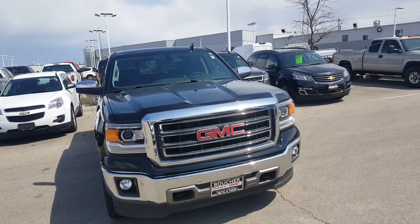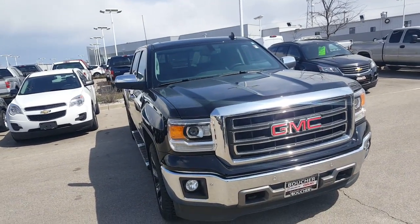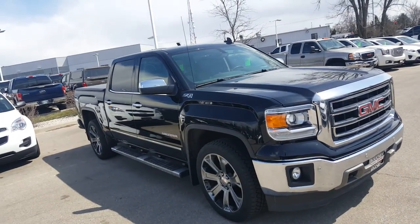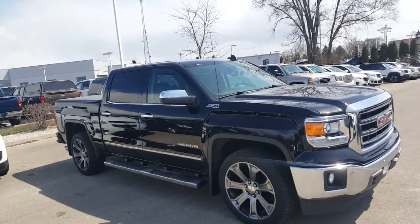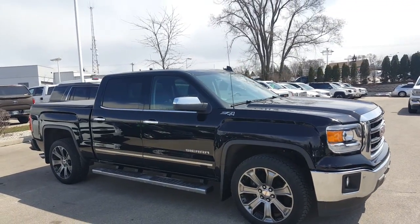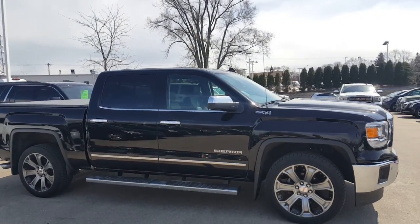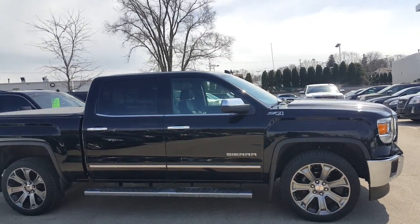Hi, Greg Prince here at Boucher Buick GMC in Waukesha, Wisconsin, where we ride with you every single mile. You're looking at a new addition to our pre-owned inventory. This is a 2015 GMC Sierra 1500 crew cab with the short box Z71 4x4 package.